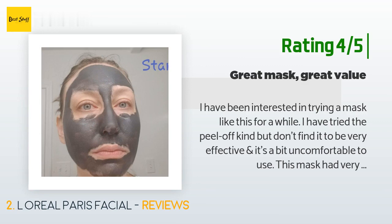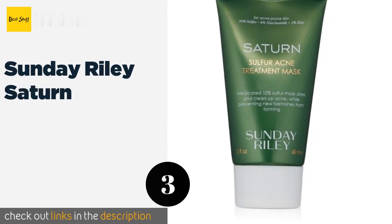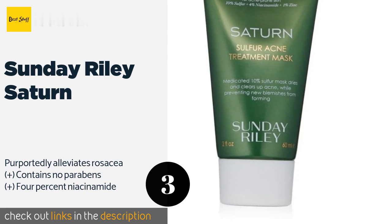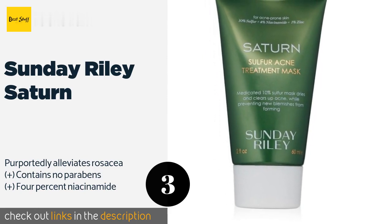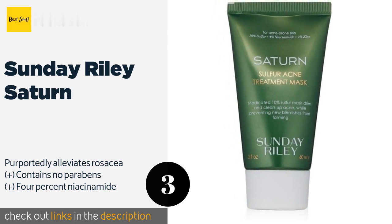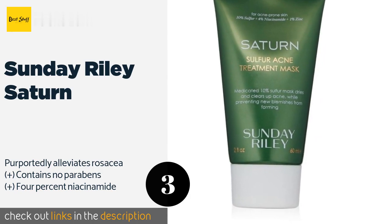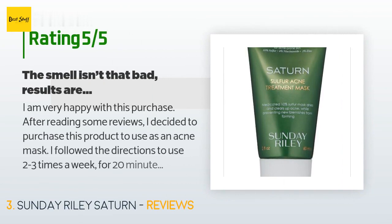The next product is Sunday Riley Saturn, meant to tackle acne in its many forms. Sunday Riley Saturn is a highly concentrated sulfur treatment that also contains tea tree and manuka oils and bentonite clay. It promises to dry out pimples and help prevent new blemishes with regular use. The price is approximately $55. The average rating of this product is four stars from more than 62 customer reviews.